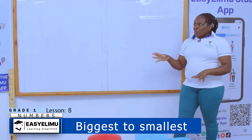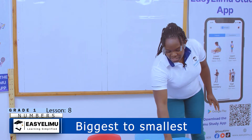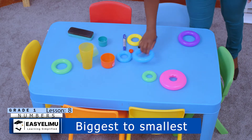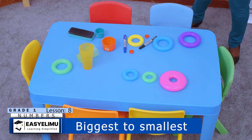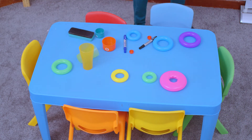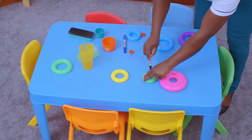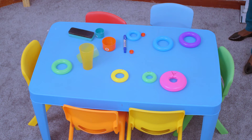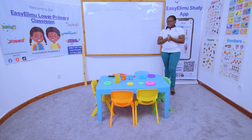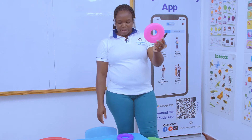From biggest to smallest — we want to see which ones are biggest and which ones are the smallest. Look at the items today: we have this ring, we have this one, and we have this one. Who can order our items from the biggest to the smallest? Let's label this as A, this as B — they also have colors. So what can you say between the green, red, and pink? Which one will be the first when you order them from the biggest to the smallest?